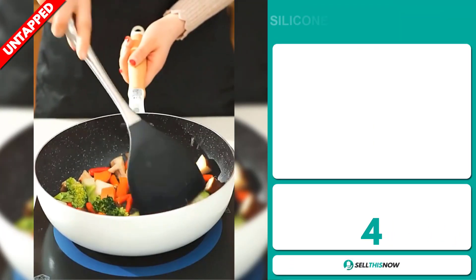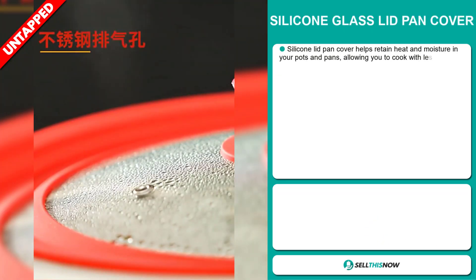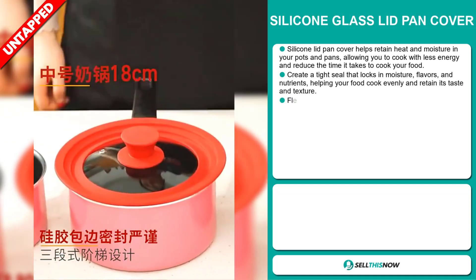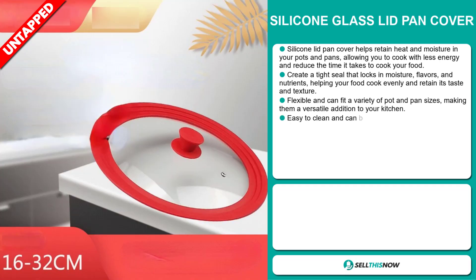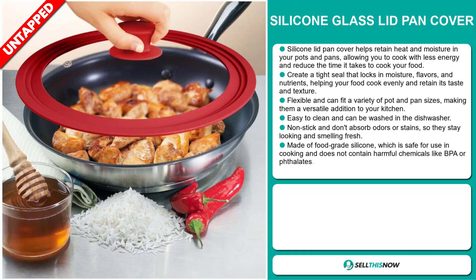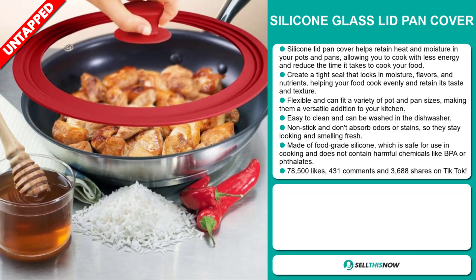It helps retain heat and moisture in your pots and pans, allowing you to cook with less energy and reduce the time it takes to cook your food. It creates a tight seal that locks in moisture, flavours and nutrients, helping your food cook evenly and retain its taste and texture. It's flexible and can fit a variety of pot and pan sizes, making them a versatile addition to your kitchen. It's easy to clean and can be washed in the dishwasher. It's non-stick and doesn't absorb odours or stains, so they stay looking and smelling fresh. It's made of food-grade silicon, which is safe for use in cooking and doesn't contain harmful chemicals like BPA or phthalates.